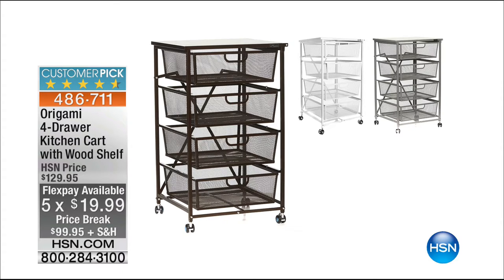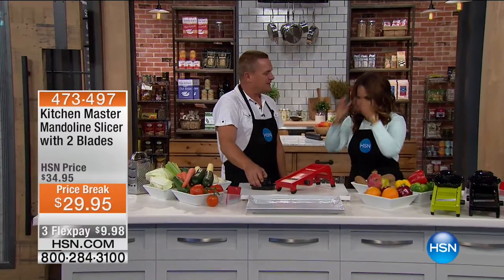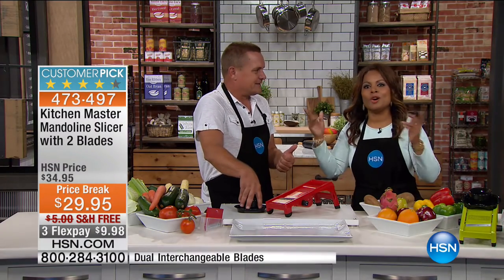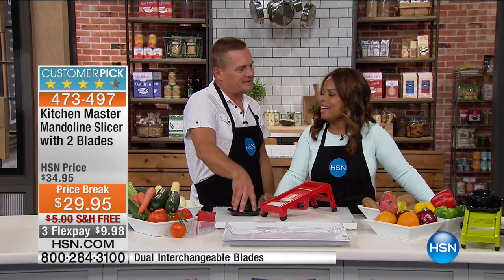Happy Friday, everybody! Happy Friday. How are you? I'm very good, John. Starting a good weekend. I think it's going to be a great weekend. What do you have on tap? Football, a little barbecue — end-of-summer barbecue kind of thing. This gentleman is John Florell, and he is one of our kitchen experts.